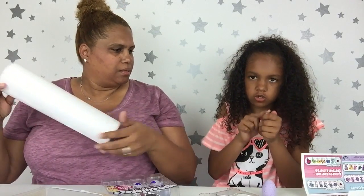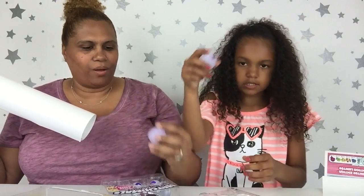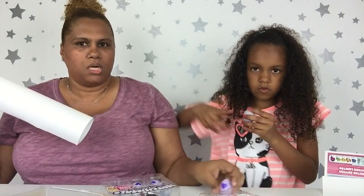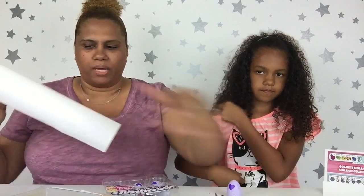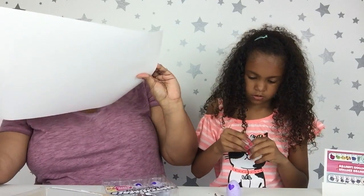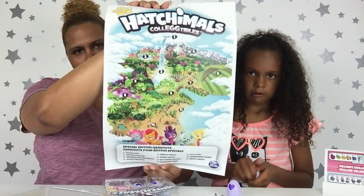You have to rub the heart until it turns pink — it's turning pink, you see that? So the heart starts like this but it's turning pink, and then that's when you're able to crack it open and hatch it. And this is the giant map they also sent us — it's so cool.